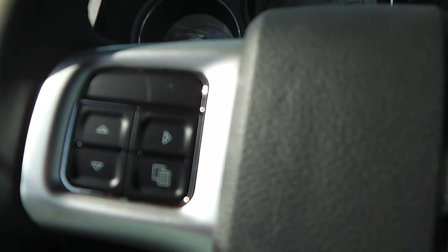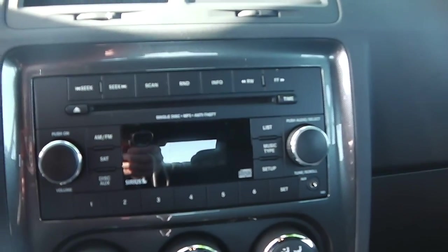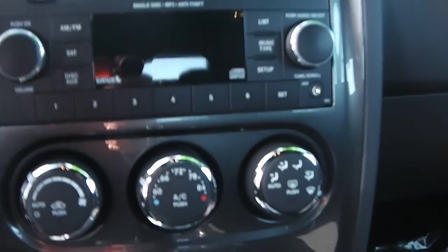Inside we have the controls right here — these buttons control that screen right there. And then you have your cruise on this side. CD player with the auxiliary port in the bottom right corner. You can plug in your MP3 player, your iPod, cell phone, whatever you like to use to play music. Temperature control.